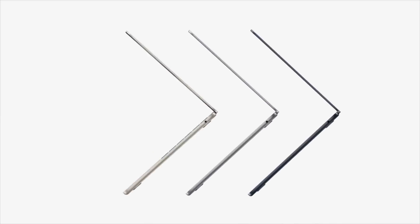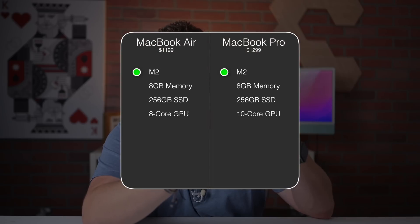For pretty much everybody, the MacBook Air makes a whole lot more sense than the MacBook Pro. Looking at pricing, the M2 MacBook Air base model gives you 8 gigs of unified memory, 256 gigs of storage, and the 8-core GPU for $1,199 — that's $100 less than the M2 13-inch MacBook Pro. The only difference is that the M2 MacBook Pro starts off with the 10-core GPU, but you can also add that 10-core GPU to the MacBook Air for $100.